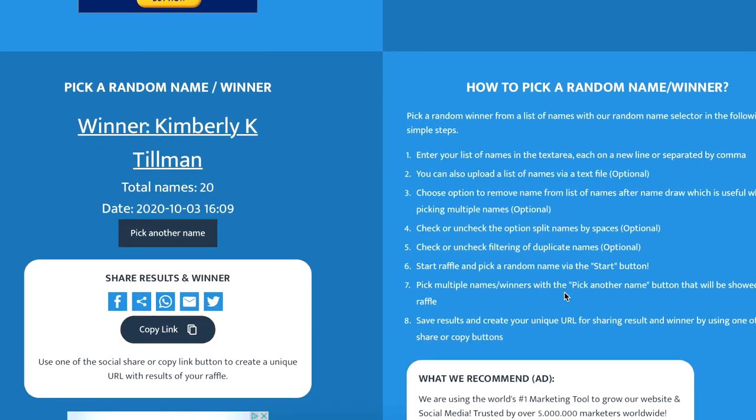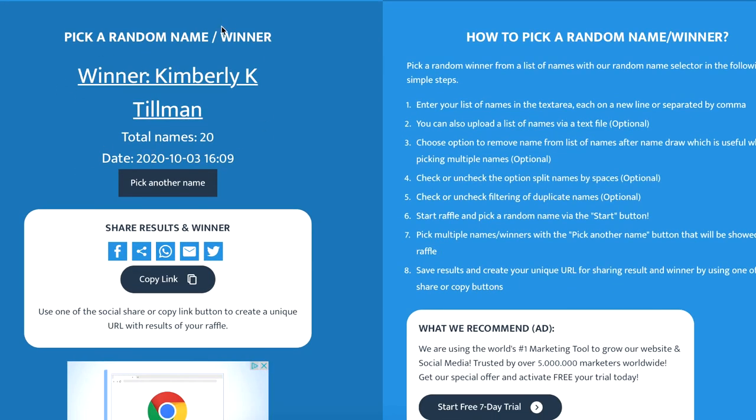Kimberly Tillman — awesome, congratulations! I know you Kimberly so it will be easy to put you in touch with the right people and get you taken care of. Congratulations, and thanks to everyone else for participating.